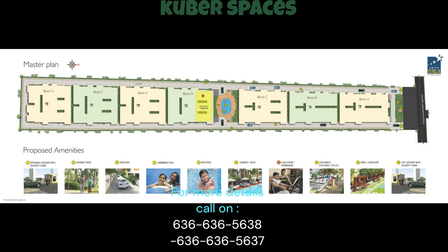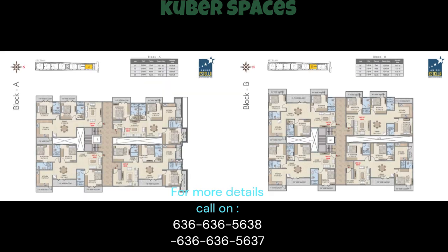Conveniently located in R.K. Hegde Nagar, you will find all the necessary amenities such as schools, hospitals, and shopping centers within reach. This locality offers a quick deal, ensuring a hassle-free real estate transaction.